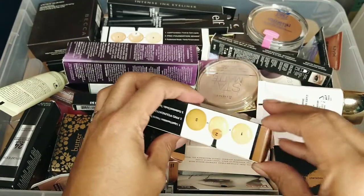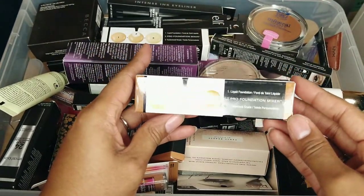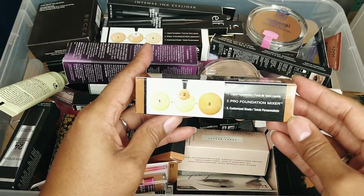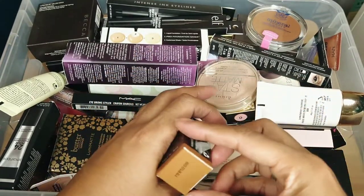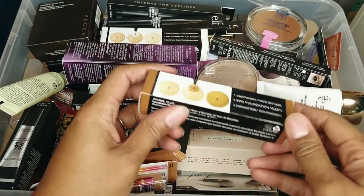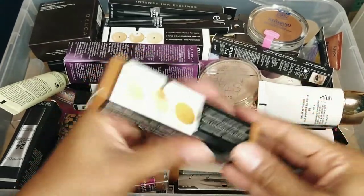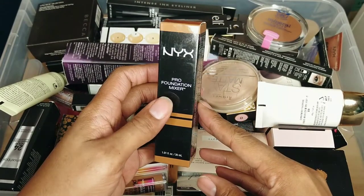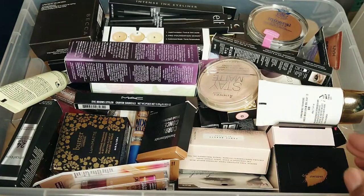This is a foundation mixer from NYX. I don't think I ever even opened this, but what you do is take it and use it to change the tone of your shade so it fits better — it's supposed to be really good. It doesn't have an expiration stamp and it hasn't been opened, so I'm going to keep this because I would like to use it. I definitely have foundations where I can use this.